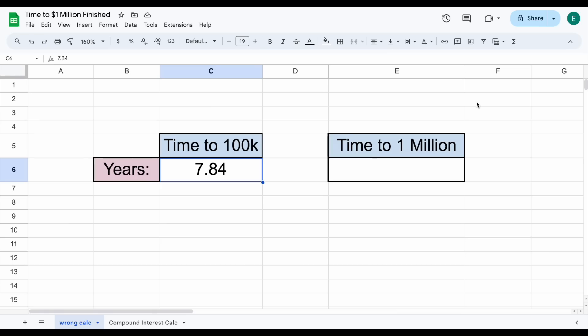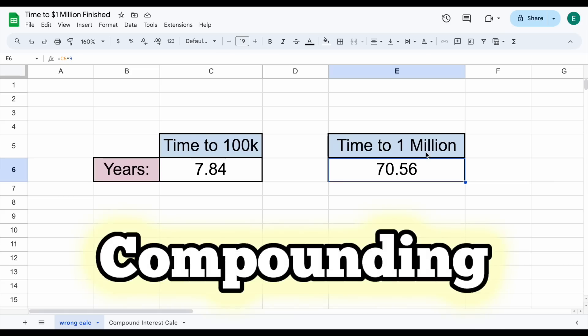When we think about this on the surface level, if it took us 7.84 years to make our first $100,000, we still have $900,000 to go to reach $1,000,000. So by that logic, shouldn't the formula be 7.84 years times 9, since we still have $900,000 to go? That would mean we still have 70.56 years to make it to $1,000,000. But I have phenomenal news for you — this just isn't correct. It doesn't take into account the most powerful force in investing: compound interest.